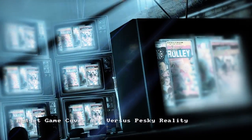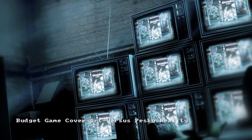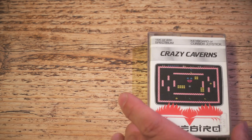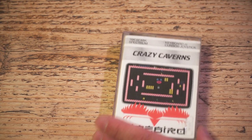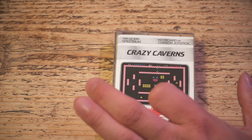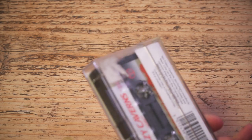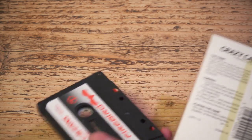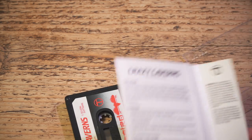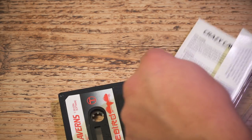Welcome to Chilevision. This time: budget game covers versus pesky reality. For those old enough to remember, your news agent or software shop would have had a rack of budget games that probably originally looked like this. This is one of the Firebird games from the early budget era that cost two pound fifty — pretty innovative at the time because you had a screenshot of the actual game rather than some rubbish artwork, so you could see what you were getting. But it was still pretty much like traditional games had been before — very simple instructions on the inside, just telling you a little bit about the game.